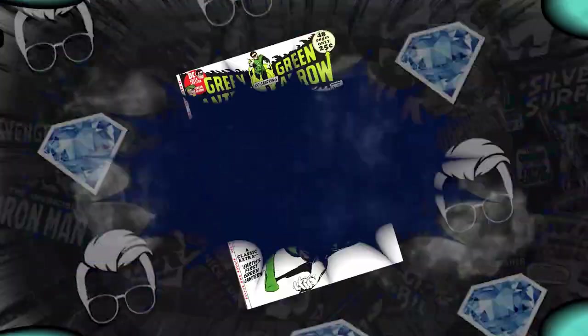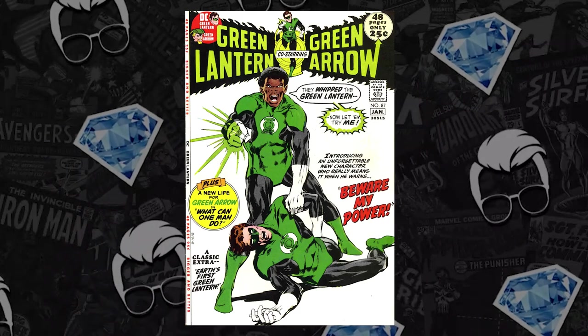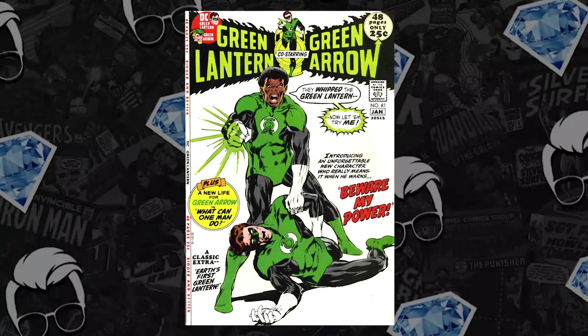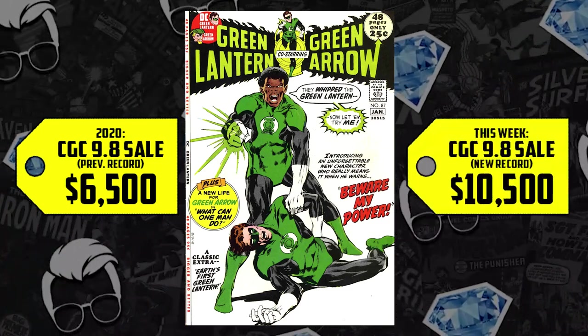Also, we have green skin, green prices, and at number 3 on the list: Green Lantern issue number 87 from 1971. We have a double key on our hands — the second appearance of Guy Gardner, but the first appearance of John Stewart. We have a CGC 9.8 to report on: it sold for $6,500 back in 2020, up 62%, now selling for $10,500. Seeing a $10,000 9.8 record-breaker is no surprise — this is a very difficult book to acquire in high grade, even above a 9.4. It's near impossible with how thick it is and that white cover, not to mention HBO Max is bringing the Green Lanterns to the screen, making this book a double-spec for both characters.